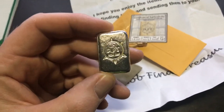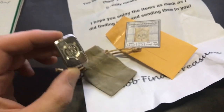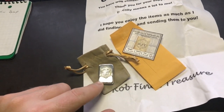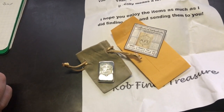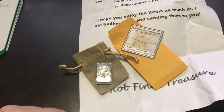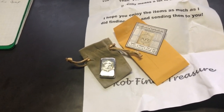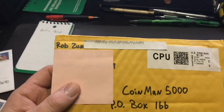I'll add that to all my custom poured silver bars from different channels — this is great. I'll keep this forever. Super awesome. If you haven't subscribed to Rob Finds Treasures, definitely go check him out. Great dude, super great to the community. Thanks again, Rob, really appreciate that.